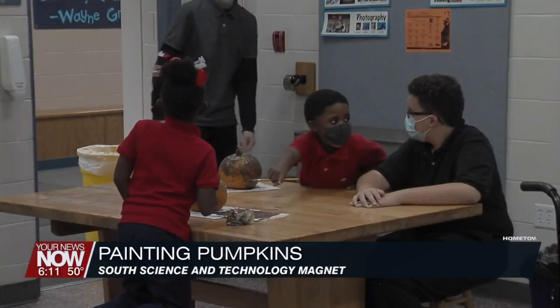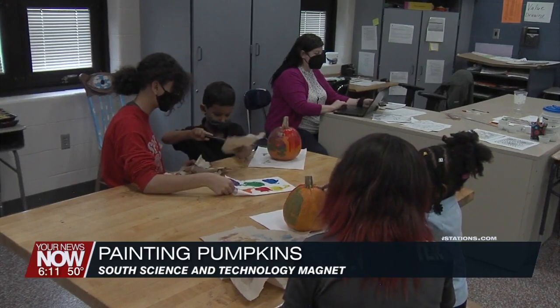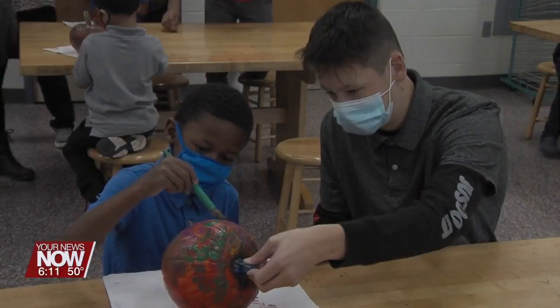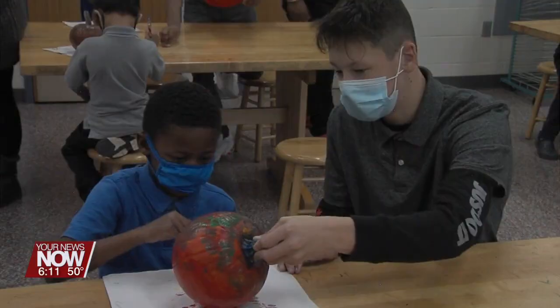And speaking of pumpkins, kindergarteners painted pumpkins this afternoon with the help of some of their eighth grade buddies. Eighth graders at South Science and Technology Magnet are paired up with a kindergartner to help teach the older students more about education and foster connections between students who would normally not interact very often.